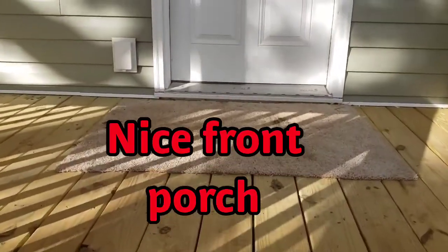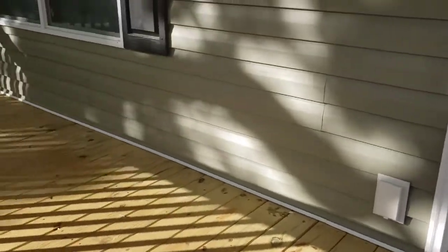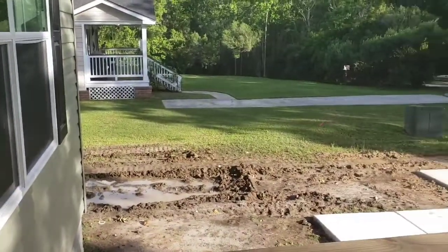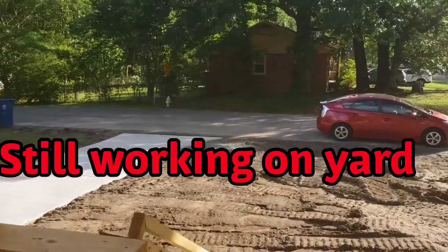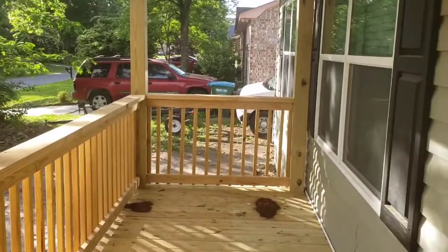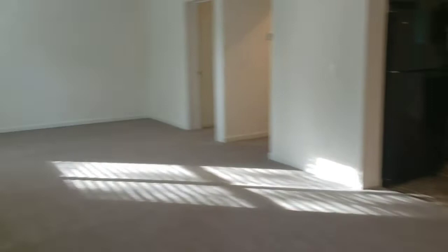Such a cozy front porch, perfect for relaxing on those spring and fall days with the nice weather we have here in South Carolina. This is a dead-end street with just a few houses at the very end, in the back of a subdivision with both houses and condos. Come on in and let's take a look at the inside.